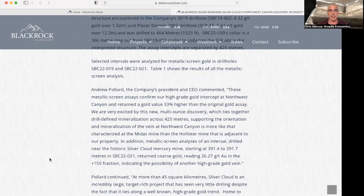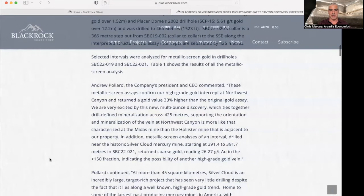Supporting the orientation and mineralization of the vein at Northwest Canyon is more like that characterized at the Midas Mine than the Hollister Mine that is adjacent to the property. And the new metallic screen analysis indicates the possibility of another high-grade gold vein.